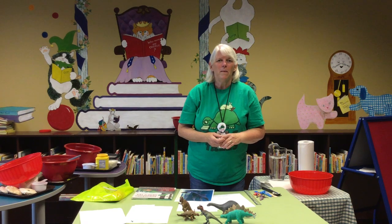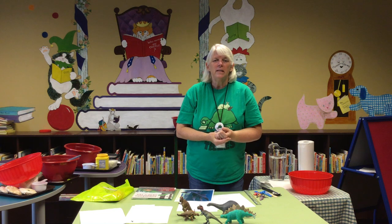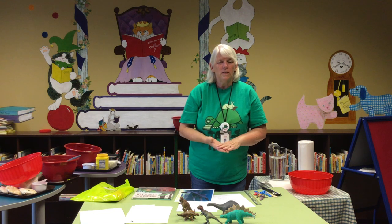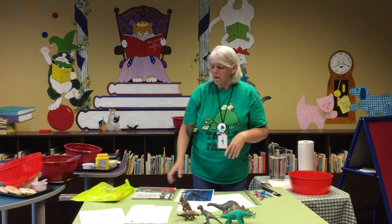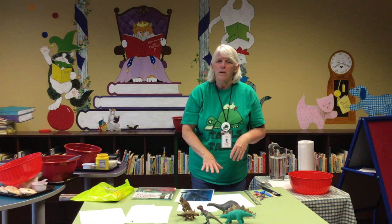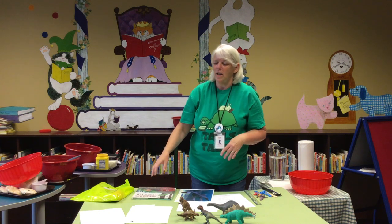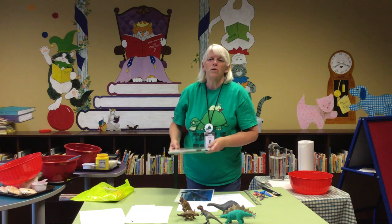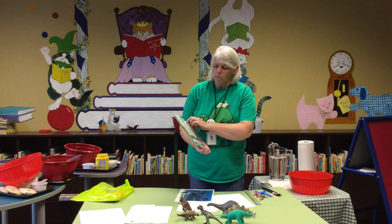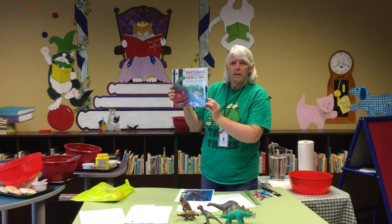Hi everyone, I'm Miss Cindy and we're at the Fairfield County District Library today, the main library, for our summer reading Tales and Tails dinosaur program. The first thing we're going to do is read a fun book, then we're going to talk about dinosaurs a little bit, and then we're going to do some fun activities with dinosaurs and dinosaur eggs — things that you can do at home. But first, we're going to read Dinosaurs from Head to Tail by Stacey Roderick.